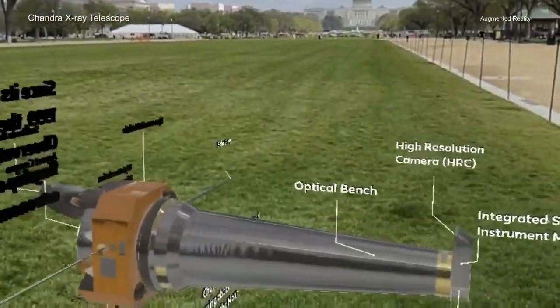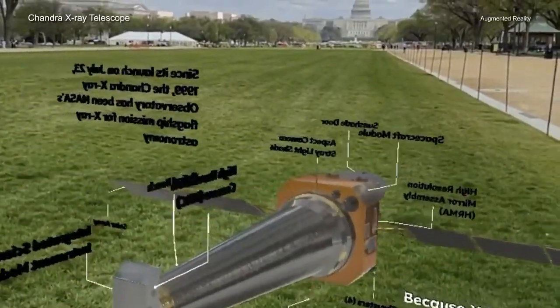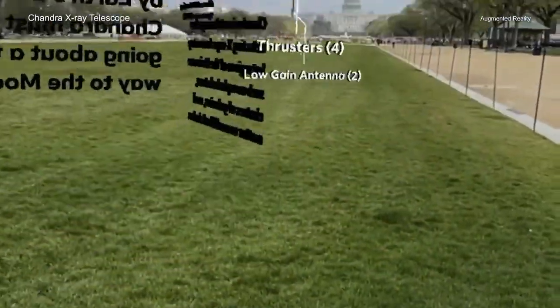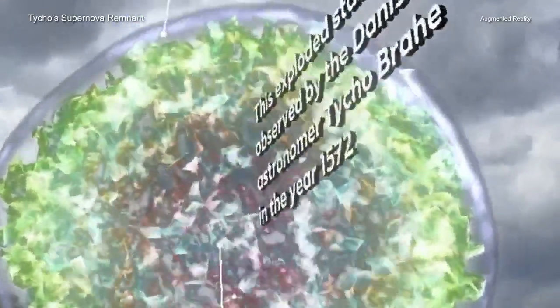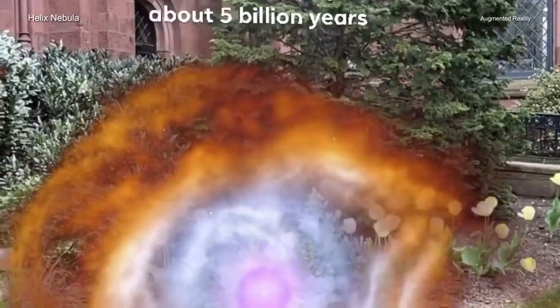The new Instagram experiences are created from 3D models based on data collected by Chandra and other telescopes, along with mathematical models. Traditionally, it has been very difficult to gather 3D data of objects in space due to their two-dimensional projection on the sky.